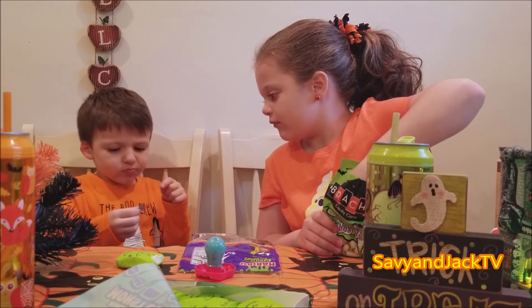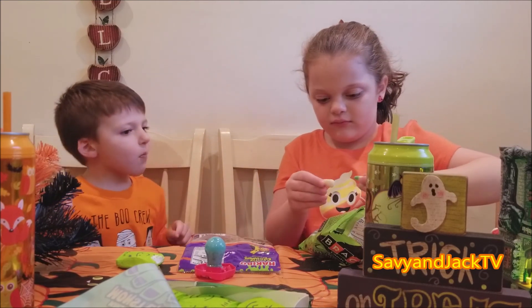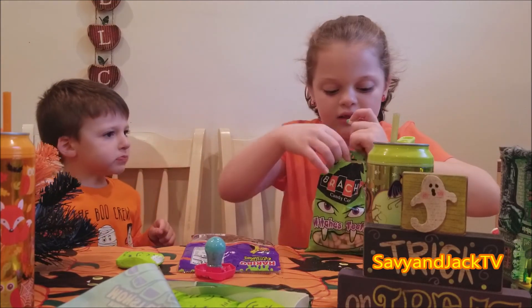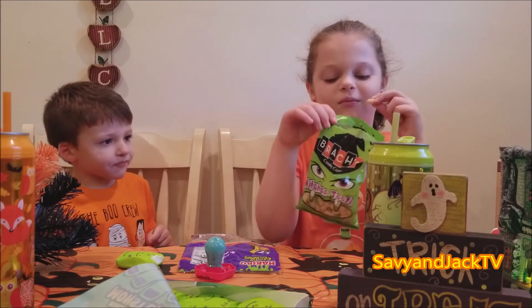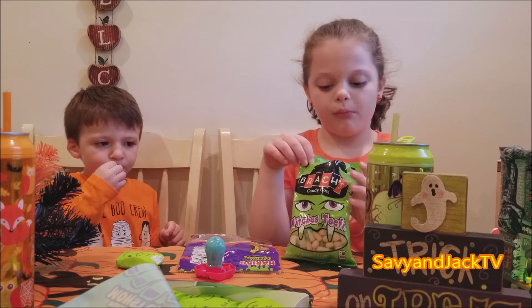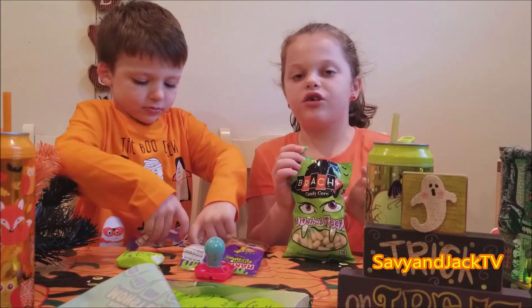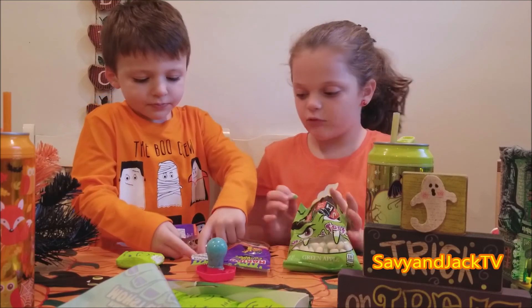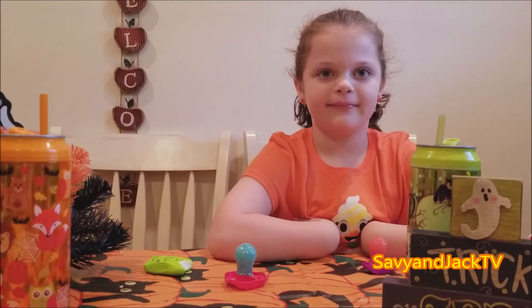Jack's enjoying the ghostly gummies. You don't want to try the Witch's Teeth? Savvy's gonna try it. I bet you it tastes like green apple. Green apple? Awesome. Give that a try, Jack - you like apple. Buddy's gotta try a little bit of everything. They're not Witch's Teeth, they're just candy.